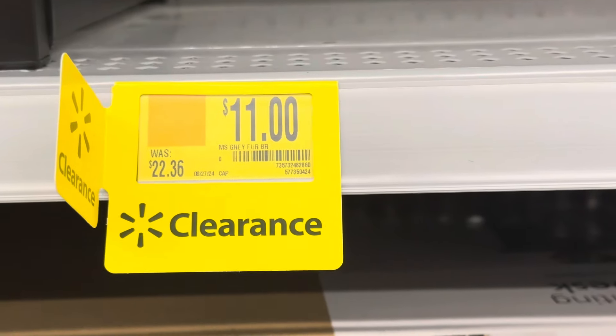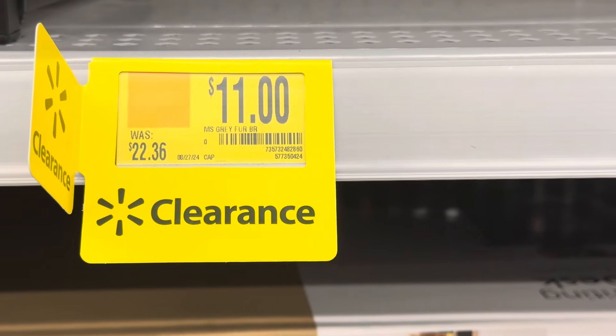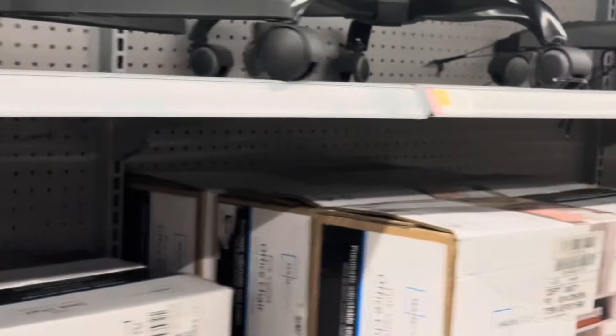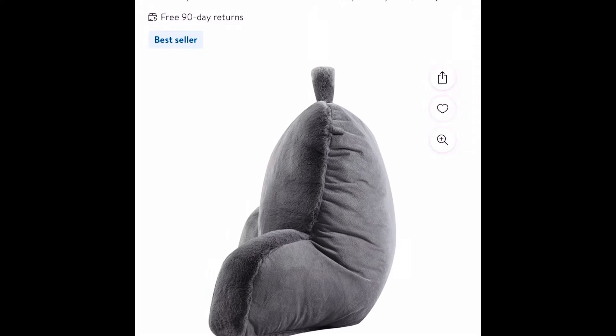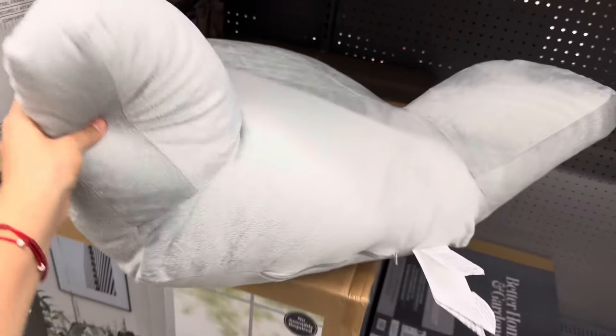In this section they have something there — it says Mainstays gray, I think it's a backrest. I scanned it and it's not even eleven dollars — it's actually five dollars. This is the Mainstays fur plush bed rest pillow in gray. It looks something like this — the one that's five dollars.